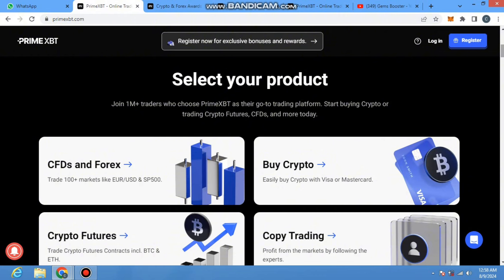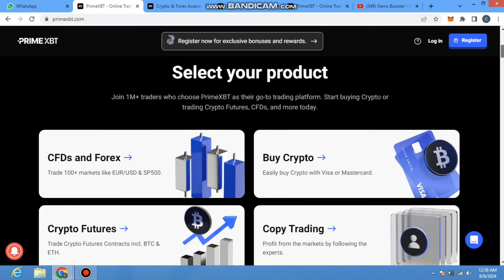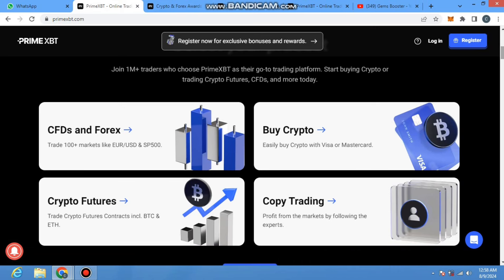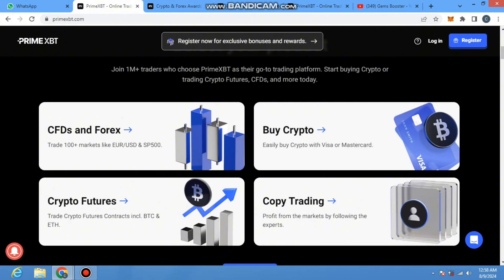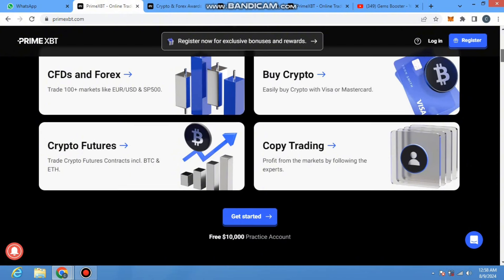This will be very amazing for you if you join from a referral link — you will find my referral link in the video description. There are 100 plus markets like EUR/USD and other pairs. You can also buy your crypto from the project very easily with your Visa or Mastercard. They also have the crypto futures feature — trade crypto futures and contracts including BTC, Ethereum, and more.